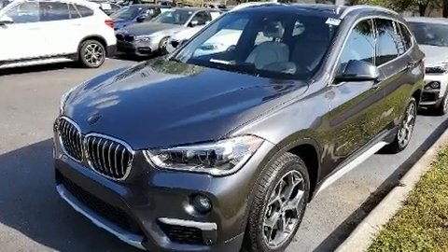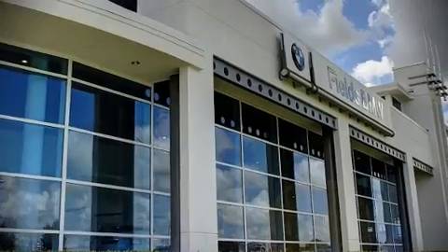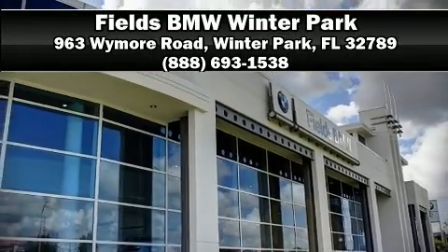Our knowledgeable sales staff is available to answer any questions that you might have. Come on in and take a test drive. For more information, visit www.fema.org.